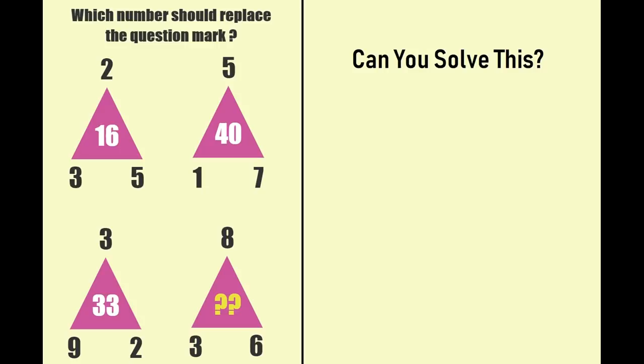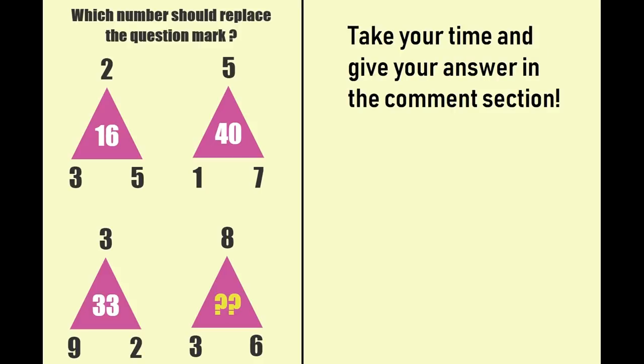Which number should replace the question mark? There are 4 triangles given, and you have to replace the question mark with the correct number in the 4th triangle. Can you solve this? Take your time and give your answer in the comment section, and after that I will tell you the correct solution.